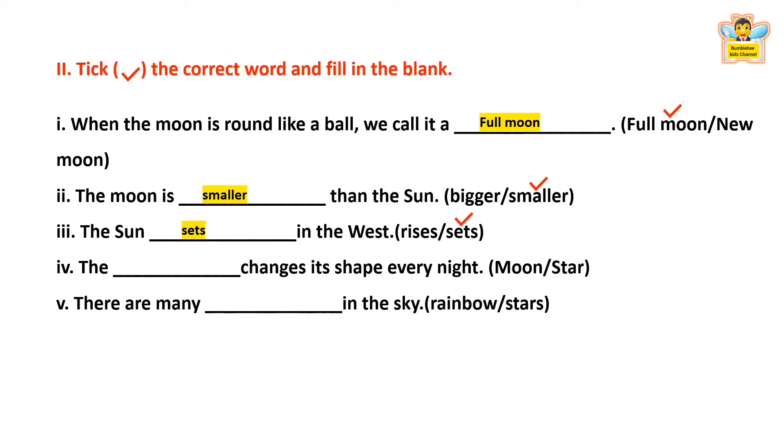The ___ changes its shape every night — Moon or Star? The answer is Moon. The moon changes its shape every night. There are many ___ in the sky — Rainbow or Stars? The answer is Stars. There are many stars in the sky.